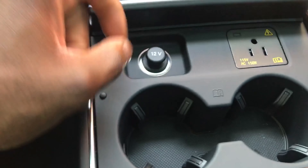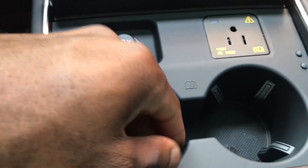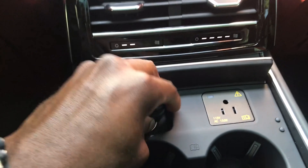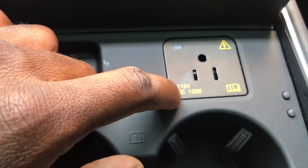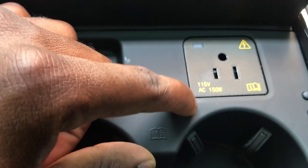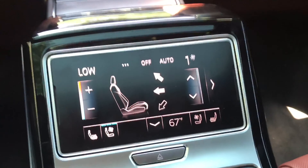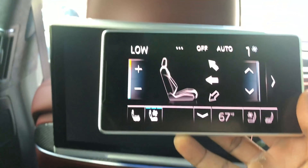The front air conditioning is off but this rear unit is on independently — that's amazing. Storage, cup holders — though very small — a cigarette lighter, and a power outlet in the back. My favorite feature in the back seat is this detachable screen.